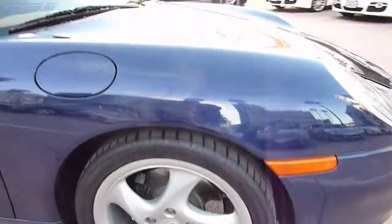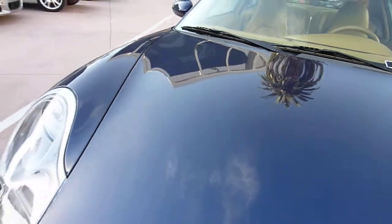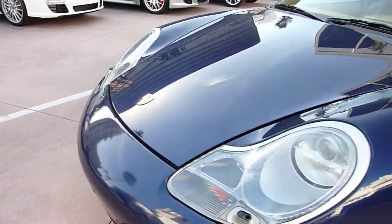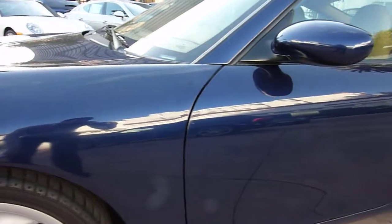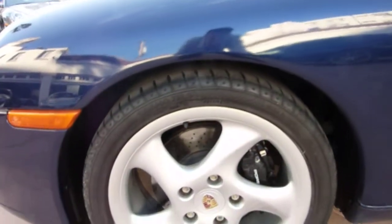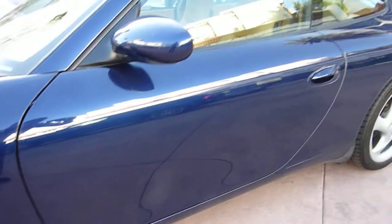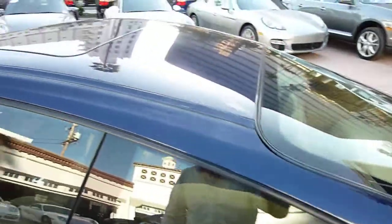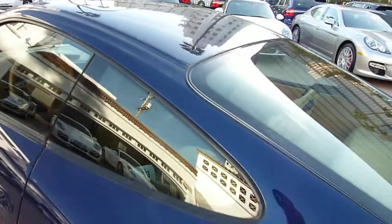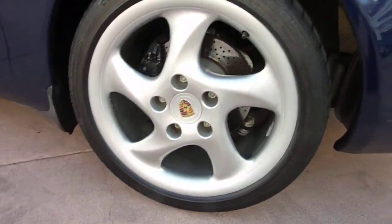No dings, no scratches, no scrapes. Nice paint job. I don't see any scratches or any dents. No dings. Here's another wheel — looks good, tire looks good. Keep walking around. Good paint all around. It's a nice wheel and tire. Looks good.